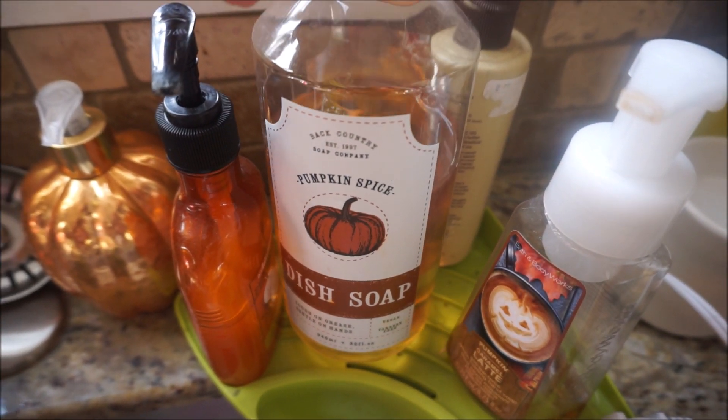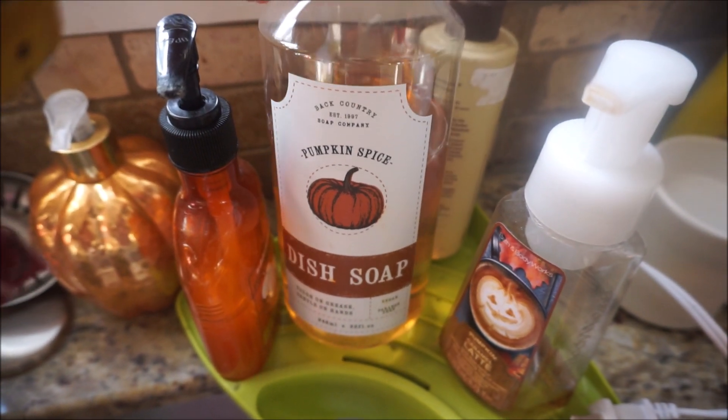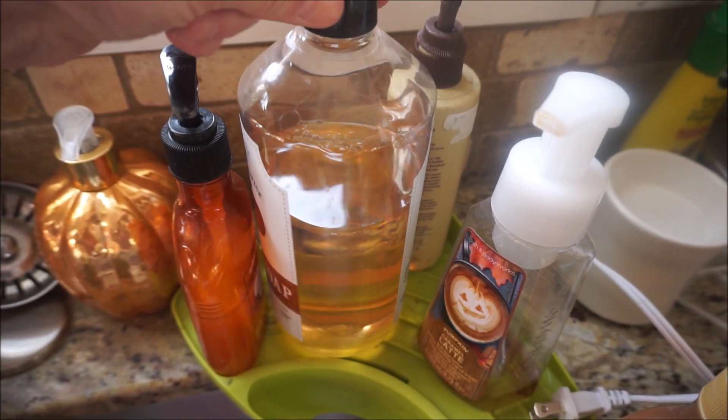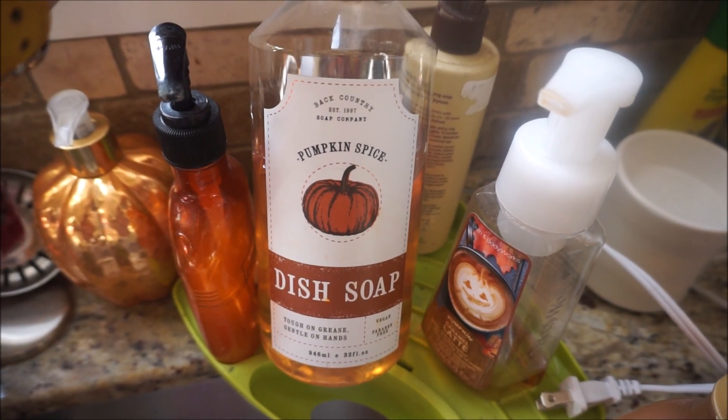I found this pumpkin spice dish soap at HomeSense/Winners and it smells so, so good. I also got one that smells like peppermint for the winter, but yeah, it's a really good pumpkin scent.